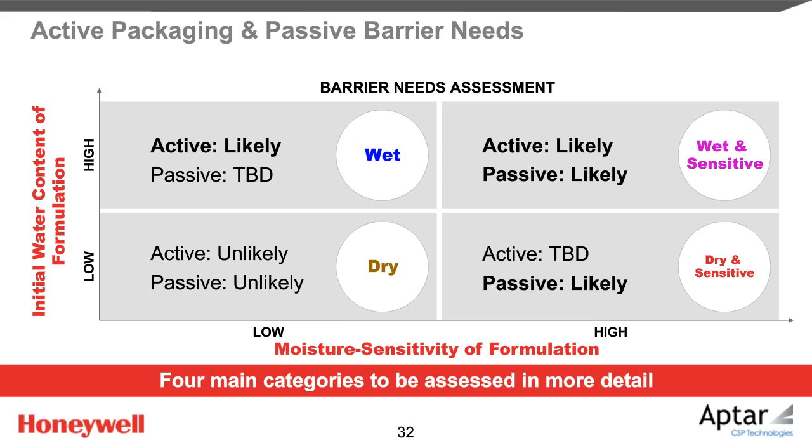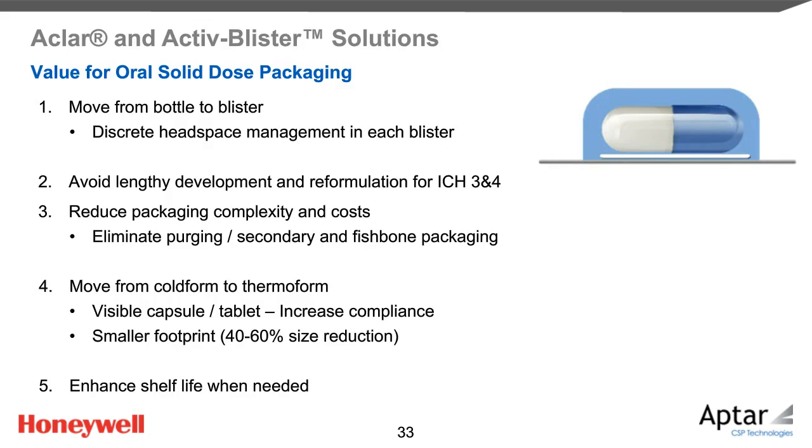Aptar CSP and Honeywell are happy to assist you in overcoming your formulation challenges via active blister solutions. Clearly, the combination of Honeywell Aclar passive barrier and active polymer technology in the active blister is a real added value for pharmaceutical companies. These companies can move from bottle packaging to blister packaging, avoid longer development and potential reformulation to withstand ICH Zone 4 conditions, and by eliminating secondary packaging and extra processes like nitrogen flushing, reduce packaging complexity and associated costs. By moving from cold-form to thermoform blister, compliance increases and footprint is reduced, allowing a better sustainable option. And most importantly, with adoption of active blisters combining Aclar barrier film with moisture-absorbing active film, shelf life of oral solid doses is enhanced. This concludes our presentation for today. Let's open the Q&A session now.